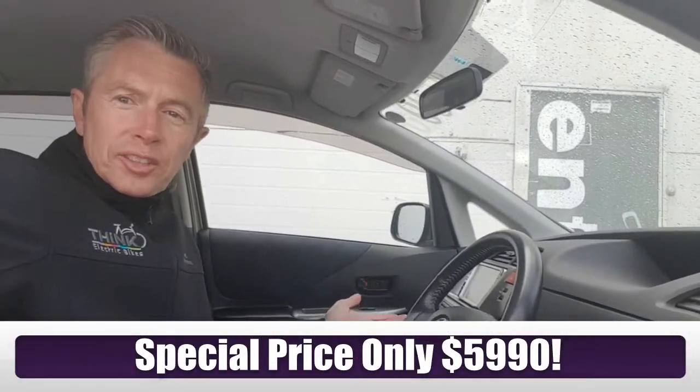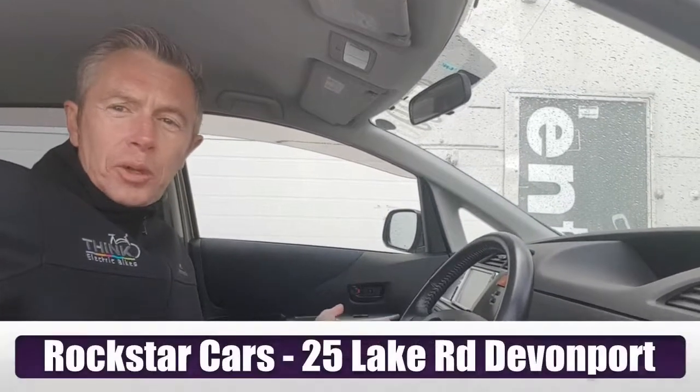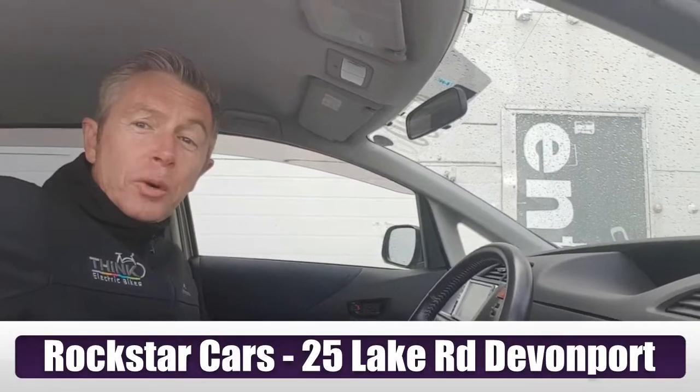So come and check it out. It's a fantastic small car and we think it's amazing value. We've got it in the window at $5,990. Come and have a drive — I think you'll be super impressed with this one. Thanks for watching the video.